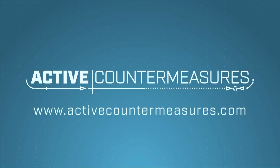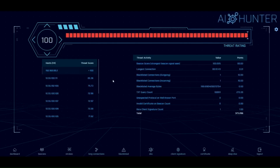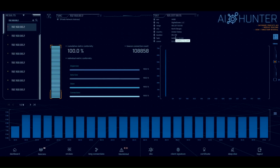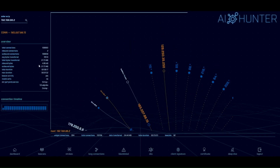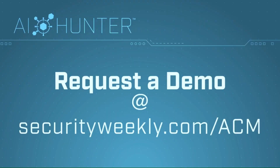The question is simple: have any of the systems on my network been compromised? The answer is harder than it should be. Enter AI Hunter. Active Countermeasures has automated and streamlined techniques used by the best pen testers and threat hunters in the industry to create AI Hunter — a network threat hunting solution that does the first pass of a hunt for you to identify systems most likely to be compromised and scores the results on a scale from 0 to 100. Sign up for a personal demo today at securityweekly.com/ACM.